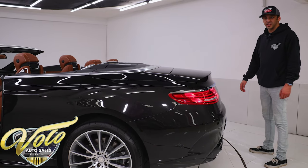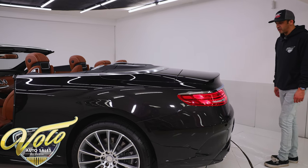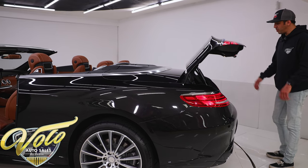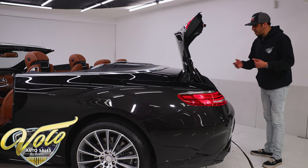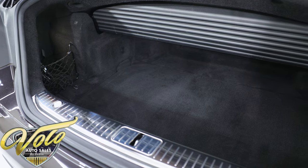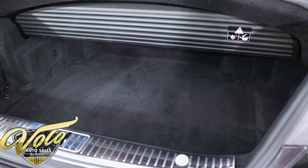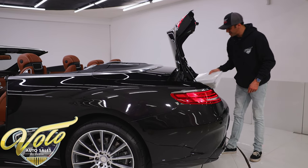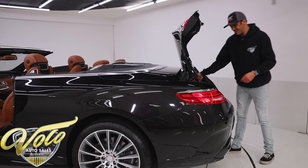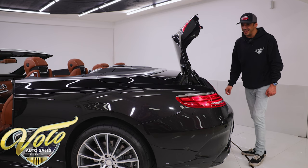The technology doesn't stop there. You can also open the trunk with just a wave of your foot right underneath it — if you have your hands full, you just wave your foot and it's going to pop right open. Because this car has so many options, we have a binder filled with an operator's manual that is almost 300 pages thick, and it's for you to study, because let me tell you, you're going to need it.